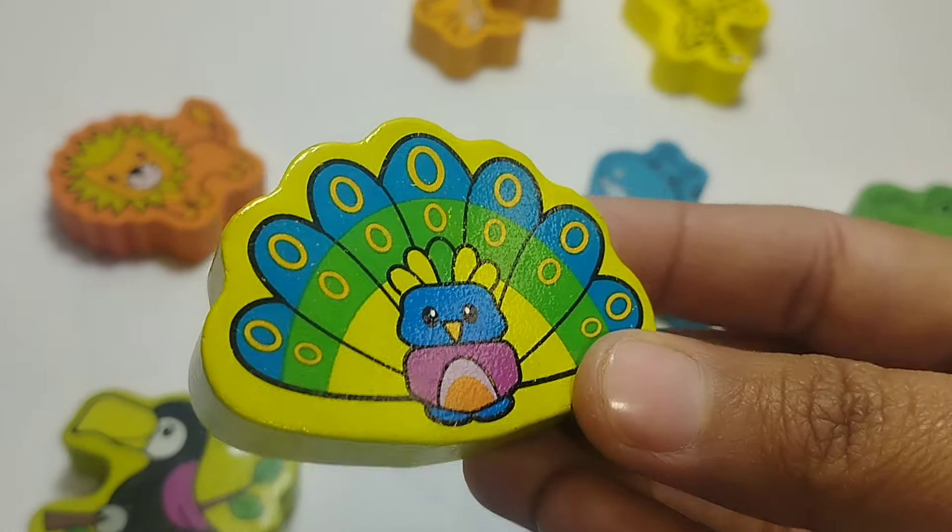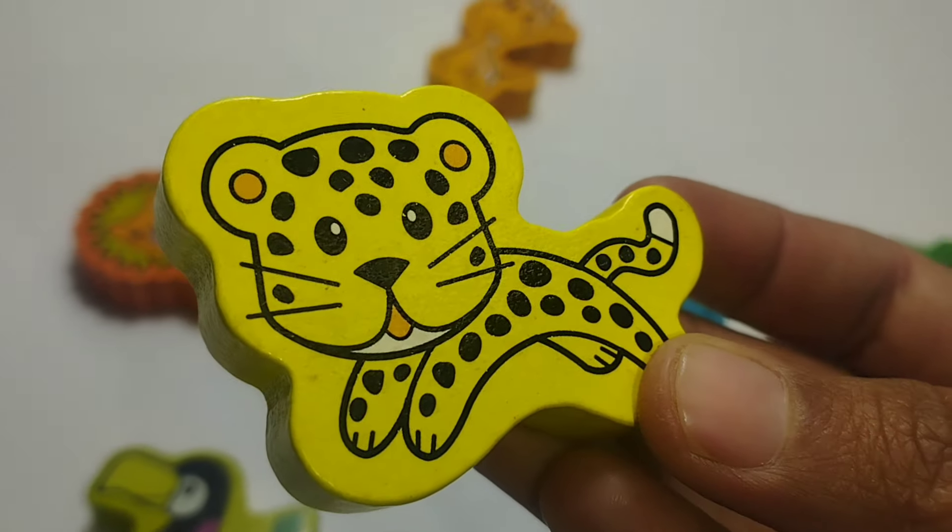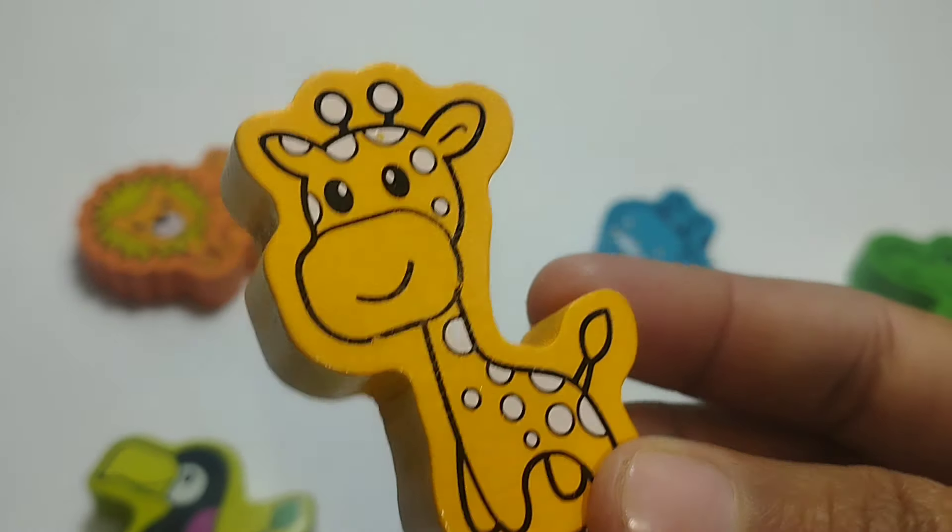Let's learn some animals' names. Zebra. Tiger. Peacock. Leopard. Giraffe.